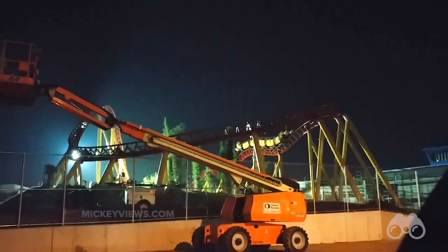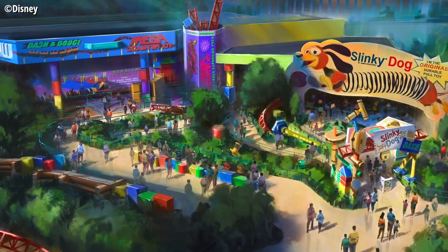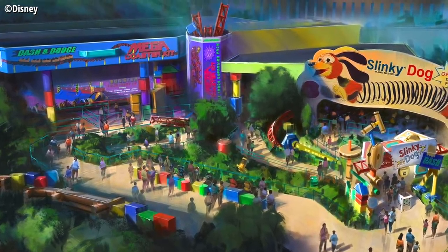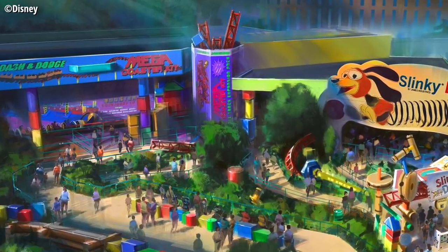In the story of this attraction, this track was assembled by Andy in his backyard, so you have all sorts of unexpected twists and turns with different pieces of track that he's working with, assembling all those into this one awesome attraction.